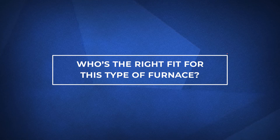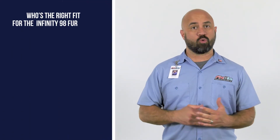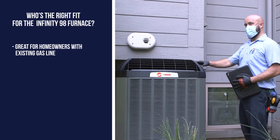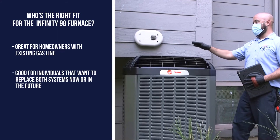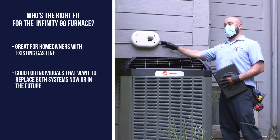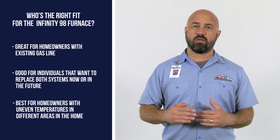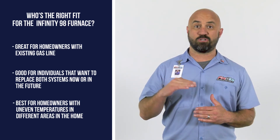Now let's talk about who's the right fit for this type of furnace. This furnace is great for homeowners with an existing gas line. It's good for individuals that want to replace both systems now or in the future, or for individuals that have hot and cold spots and are craving a more consistent temperature throughout the home.